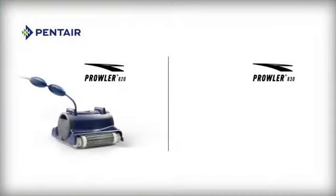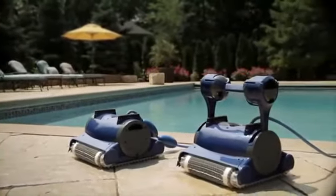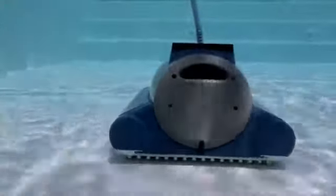The Prowler 820 and 830 robotic in-ground pool cleaners are the ultimate in performance and convenience. Simply plug Prowler 820 in and off it goes. The eco-friendly Prowler 820 scrubs, vacuums, and filters most pools in just three hours.